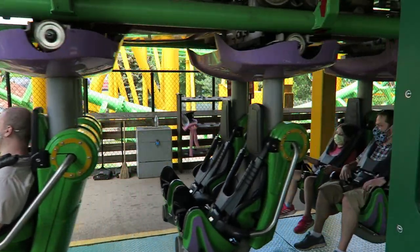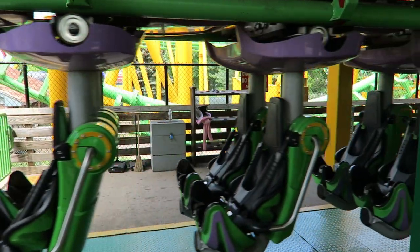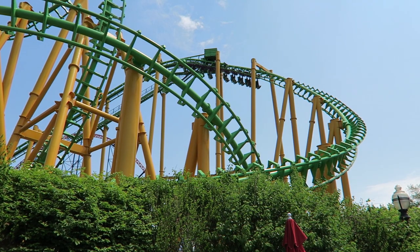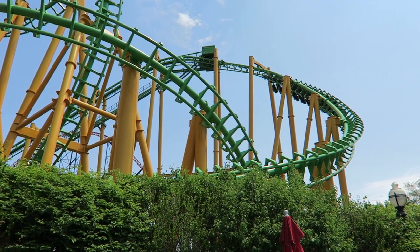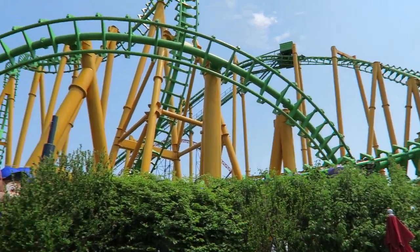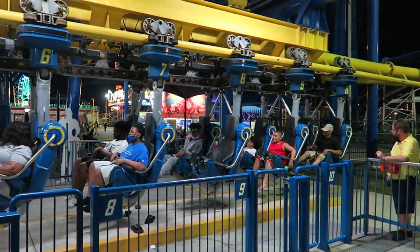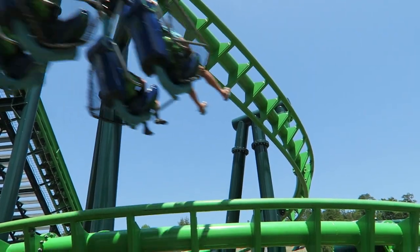The trains with the vest restraints were godsends on SLCs. They were able to transform previously unrideable SLCs, such as the one at Six Flags New England, into a decently enjoyable coaster. Meanwhile, the lap bar-only trains were only used in Vekoma's family suspended coasters, at least at first.